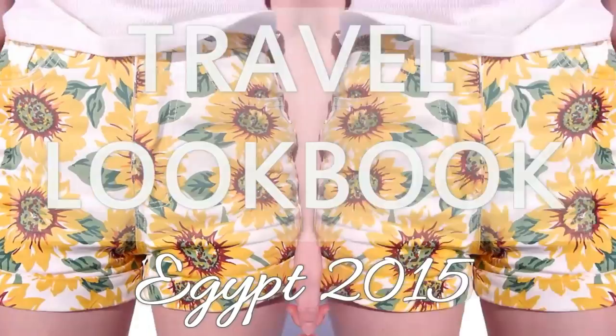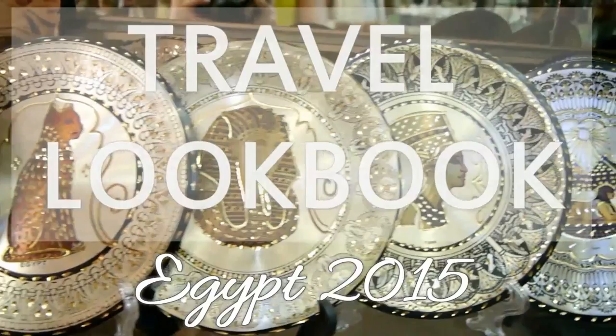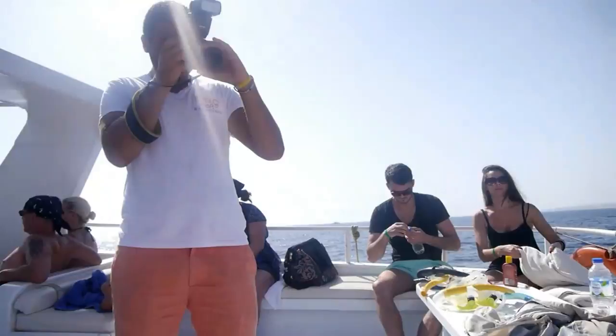Hi guys! So recently I've just returned back from my holiday in Egypt and whilst I was there I decided to film a travel lookbook. So basically in this video I'm just going to be showing you what I did for a couple of the days and also what I wore. These days aren't going to be in any particular order because we did go for 11 days and we kind of just did different excursions on different days.